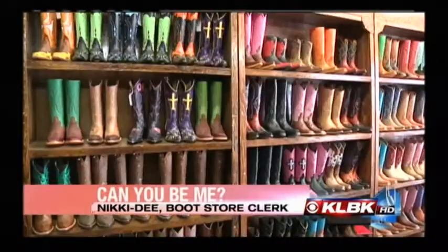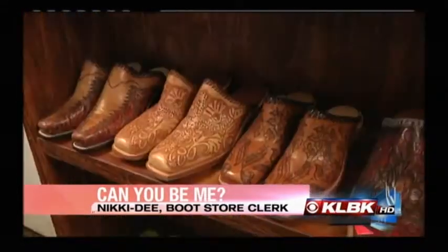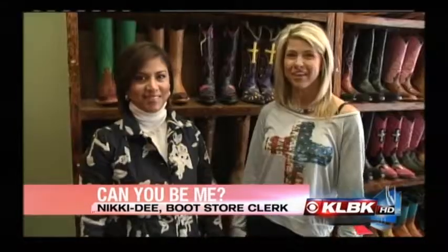Hey Kitty, do you think you can be me? Hey Alejandra, I think I can be you for a day. I obviously love boots, so I guess I'll just try a bunch of them on. Awesome, we love that. And I hear we can customize boots as well. Yes, that's what we specialize in here — all custom made boots. You come in, you design, and you choose everything that you want.